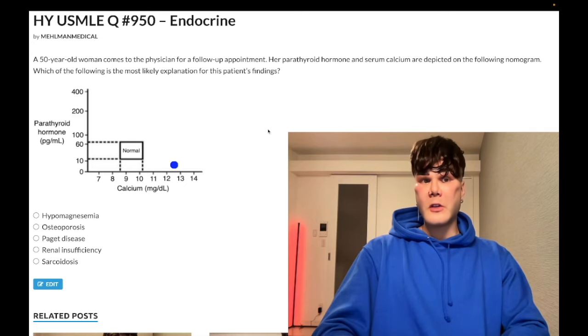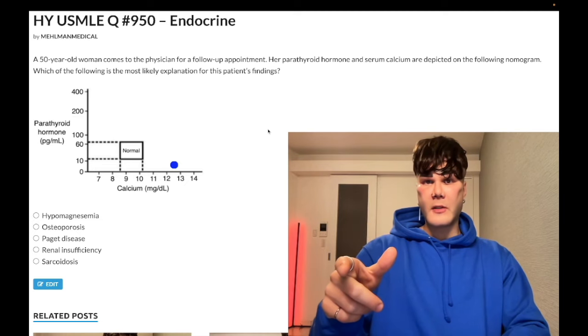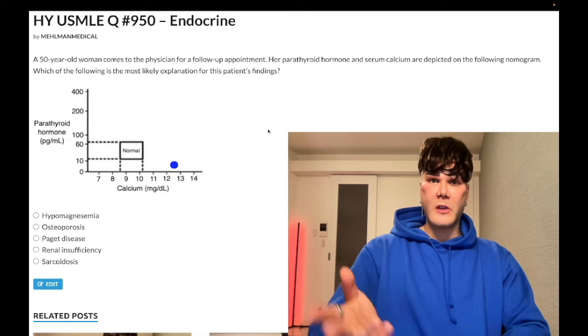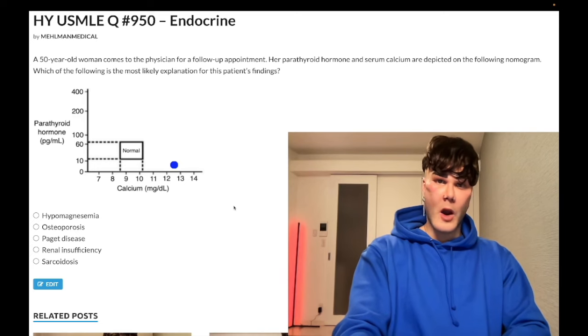For a 2CK question, they'll give you an alcoholic where normal calcium is 8.4 to 10.2 milliequivalents per liter — say a calcium of 7.8 — and then following administration of calcium the levels are rechecked at 7.9. The question asks for the next best step in management, and the answer is check serum magnesium. For step one, it can just be hypomagnesemia. Either way, wrong answer for this question.